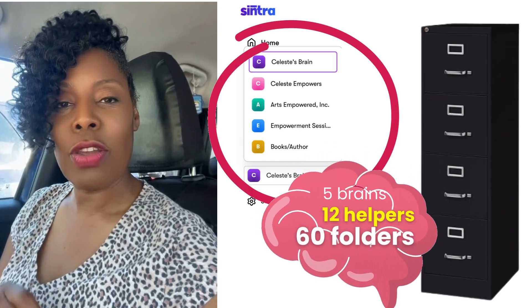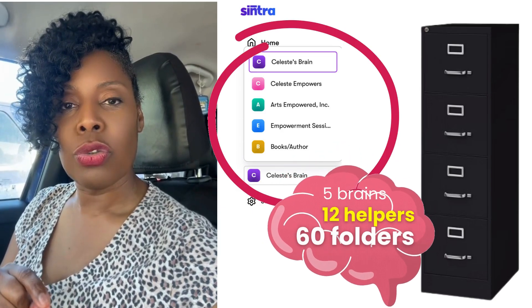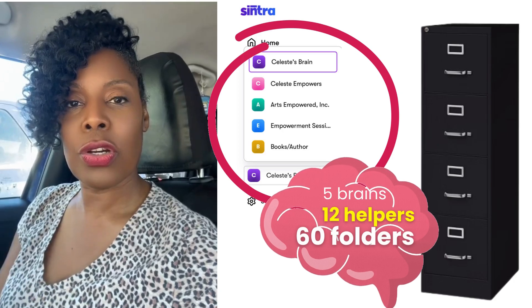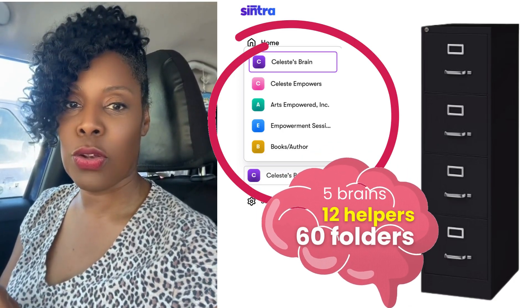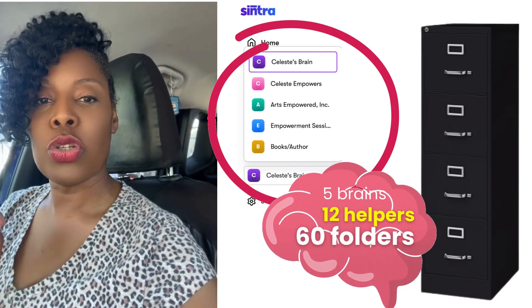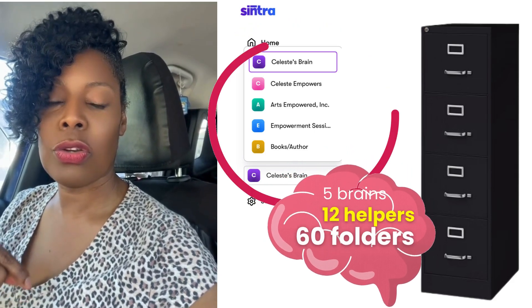Your ideas are easy to manage. Once you get into your brain and into each of your helpers, you can search each helper for the chats they created for you, for easy retrieval. On top of that, you can rename them to make them easier to find after you've finished your chat.